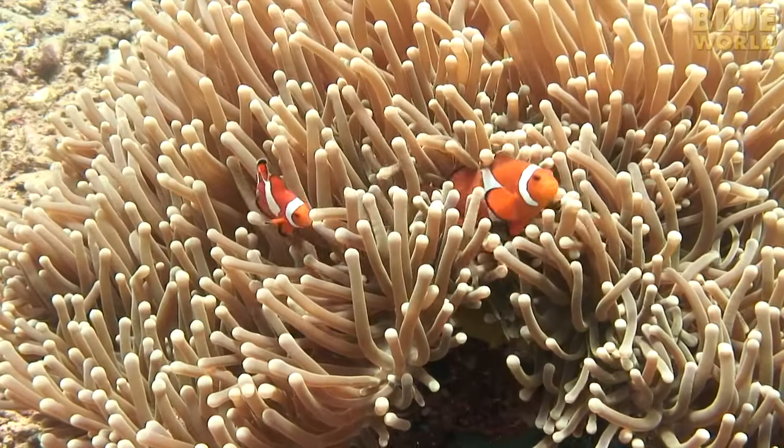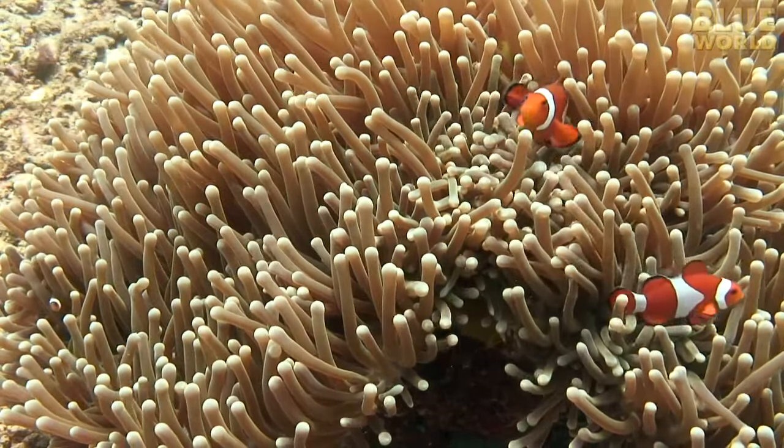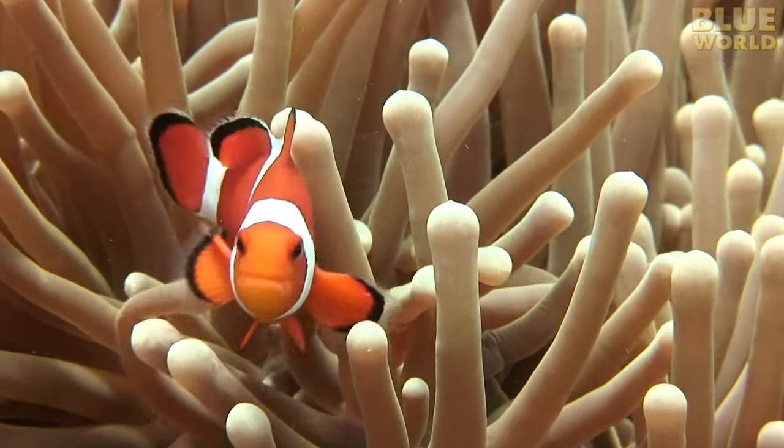The word symbiosis comes from a Greek word that means living together, but it refers to creatures that have a relationship, not just the ones that are living together. In the case of the clownfish and the anemone, they do live together. This is how most people think of symbiosis.